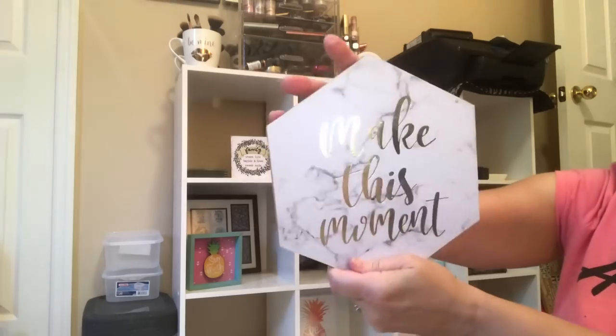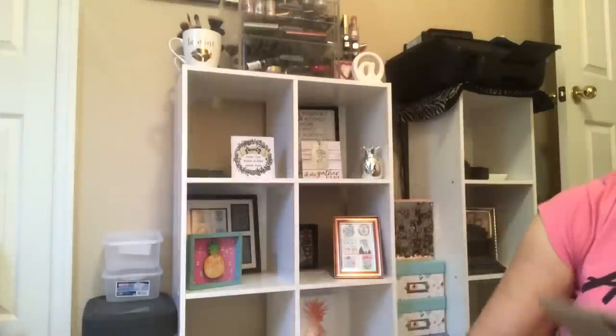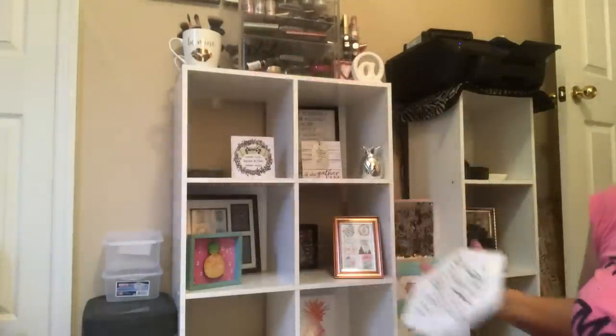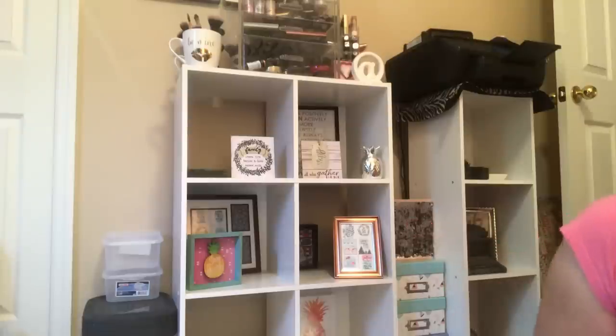The last two things — thank you for sticking around — are these little hanging marble-looking plaques. This one says 'Wake up and smile.' So that's it, guys — that's everything in the whole wide world that I got at my Dollar Tree, actually yesterday and two trips prior, that I wanted to share with you. Thank you so much for joining us today. Thank you for sticking around — it was fast and quick but I hope you enjoyed seeing the goods. Have a wonderful day, friends — happy July 4th, and I'll see you in my next video. Bye!